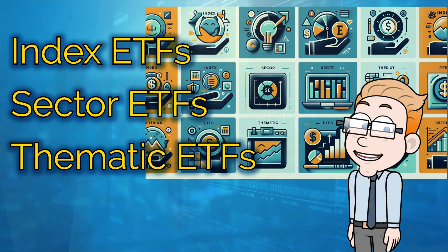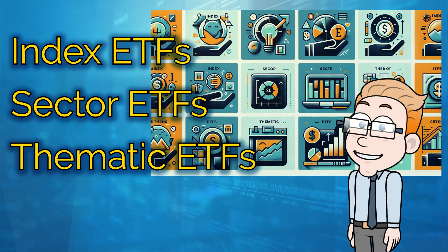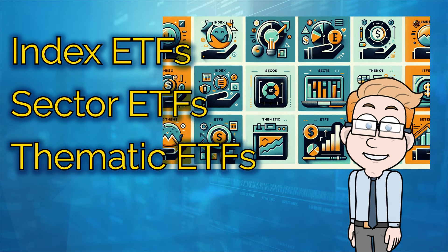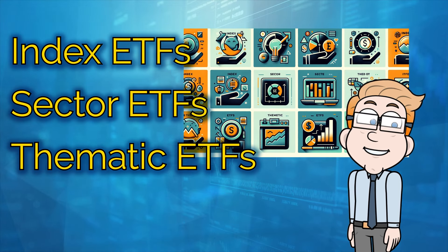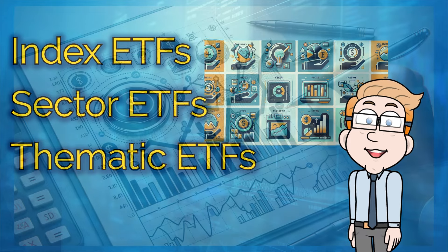Then there are sector ETFs that focus on a particular industry, like technology or healthcare. We also have thematic ETFs that invest in emerging trends, such as renewable energy or artificial intelligence.